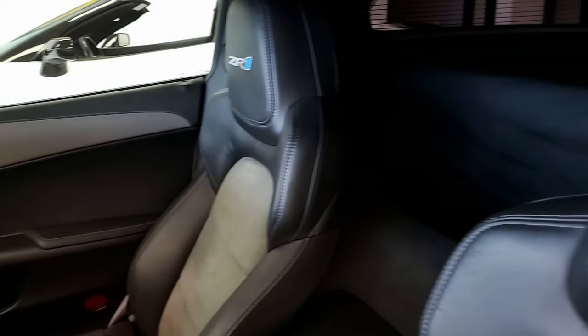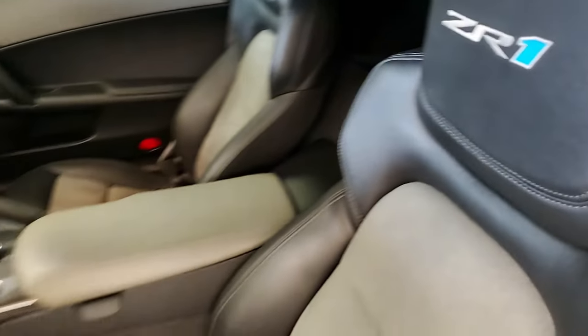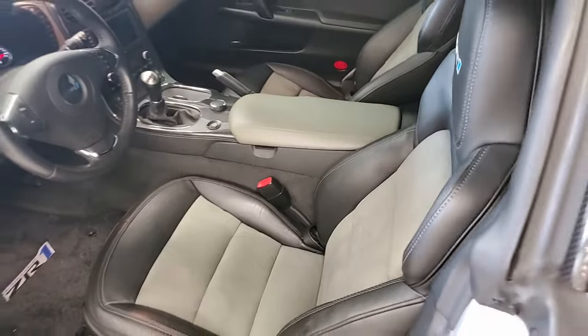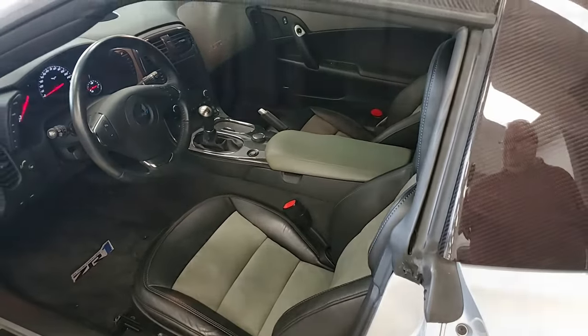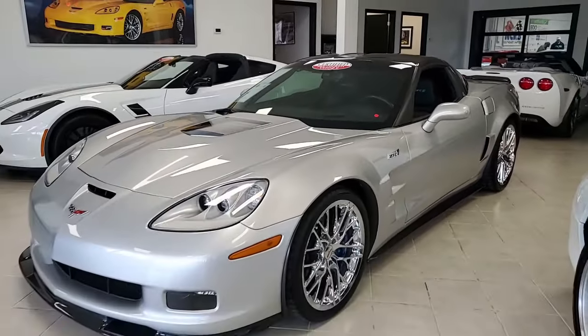Remember, we're buyavet.net in Atlanta, Georgia. We love our Corvettes, and we know you love them too. We want to be your ultimate Corvette buying experience for your entire Corvette collection. buyavet.net in Atlanta, Georgia — we hope to hear from you real soon.